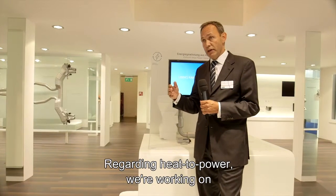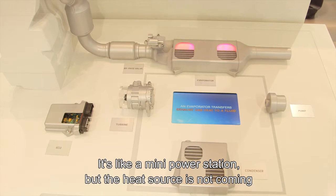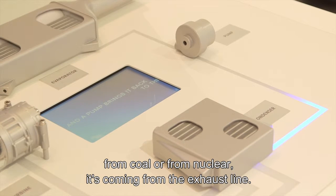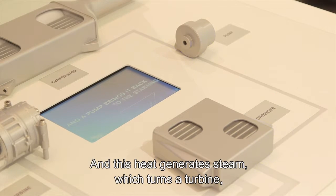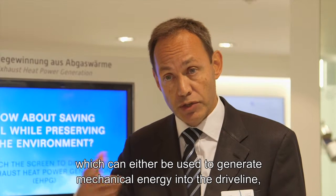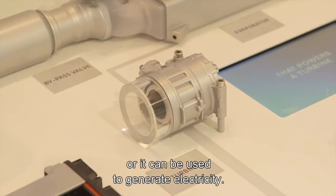Regarding heat-to-power, we're working on EHPG — exhaust heat power generation. It's like a mini power station, but the heat source is not coming from coal or nuclear; it's coming from the exhaust line. This heat generates steam which turns a turbine, which can either be used to generate mechanical energy into the driveline or to generate electricity.